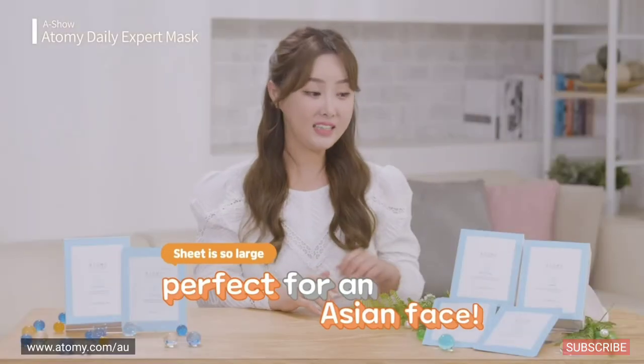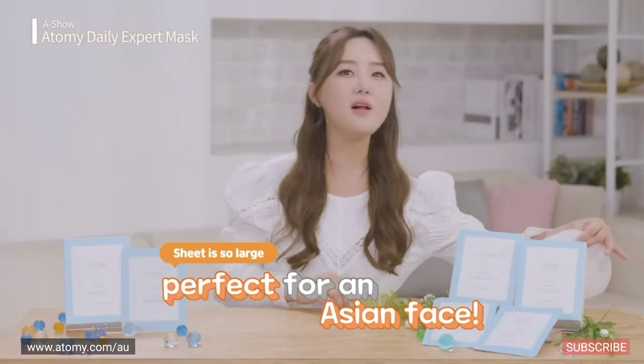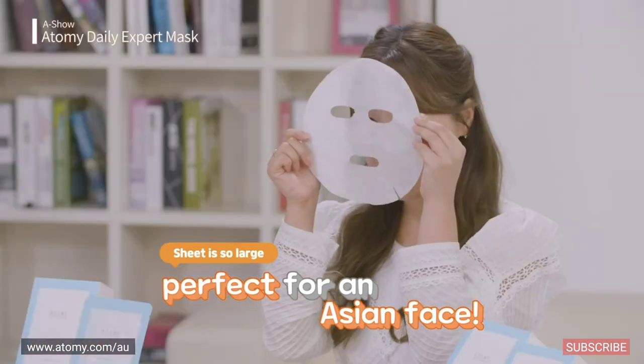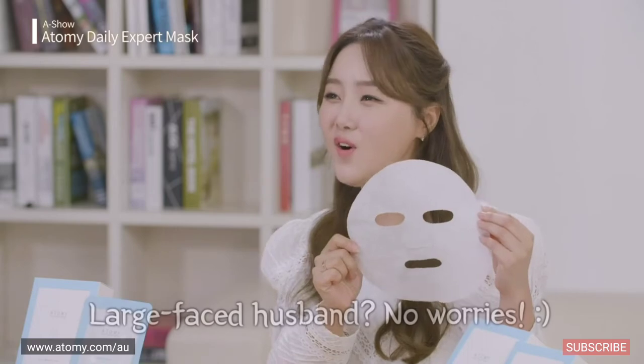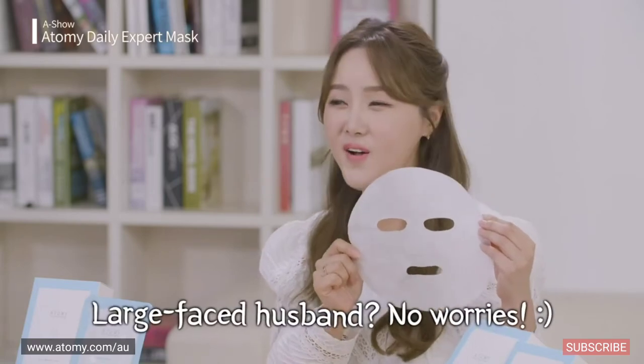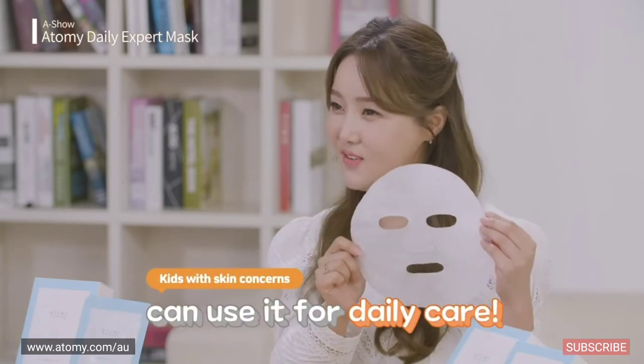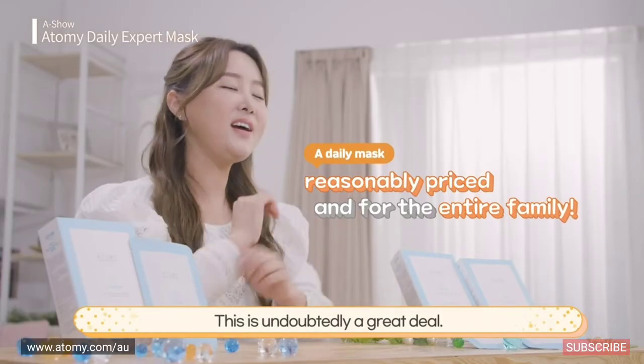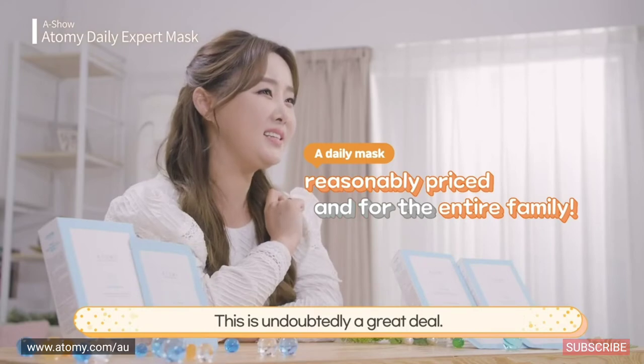More importantly, have you seen how big the sheet is? It's huge! It fits perfectly on almost anyone's face. Your husband has a large face? No problem! Your kids can also use it on a daily basis, since kids these days care a lot about skincare. A mask that everyone in the family can use at this price? This is undoubtedly a great deal.